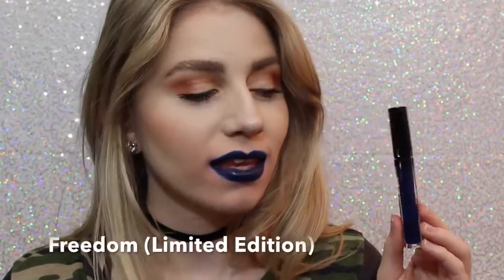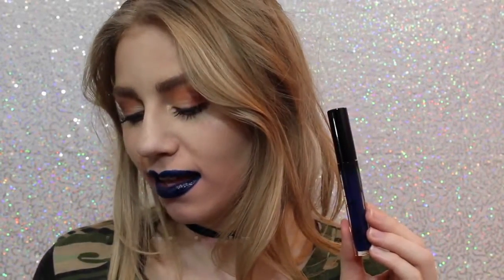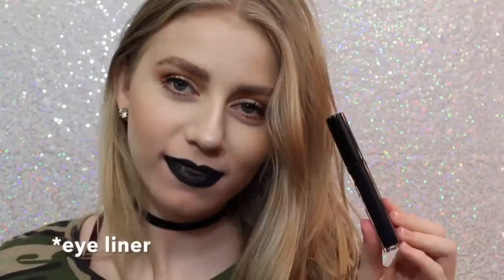Next is Freedom, which is also Limited Edition. It came out with Skyly for the 4th of July. It's also a beautiful color — a little bit more wearable on the lips, but you could also wear this as a lip liner.